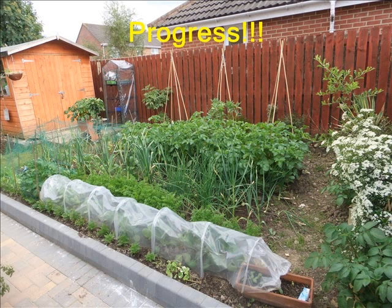Success! The early potatoes started growing, as did onions and carrots.